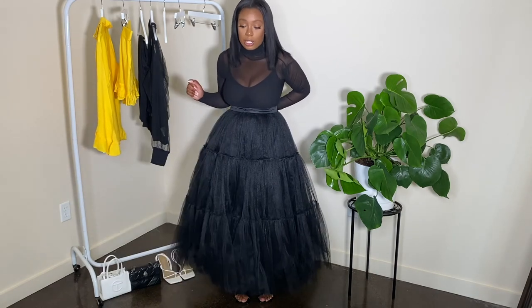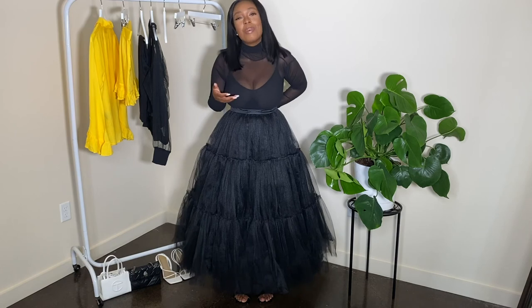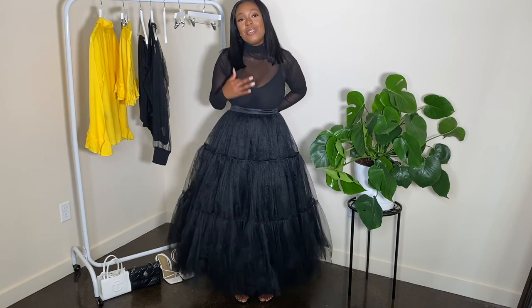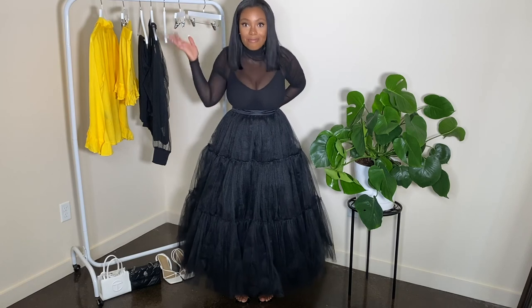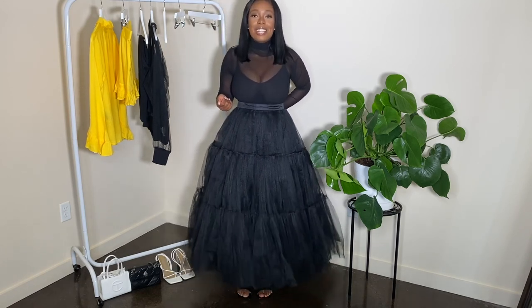I will definitely be enjoying that skirt. So if you like this video, please like it and comment below what your favorite outfit is. Subscribe if you want to see more of me. I want to thank everyone who has subscribed so far and has been commenting on my videos. If you haven't subscribed and you're watching this, subscribe! Thanks for watching. Peace and love.